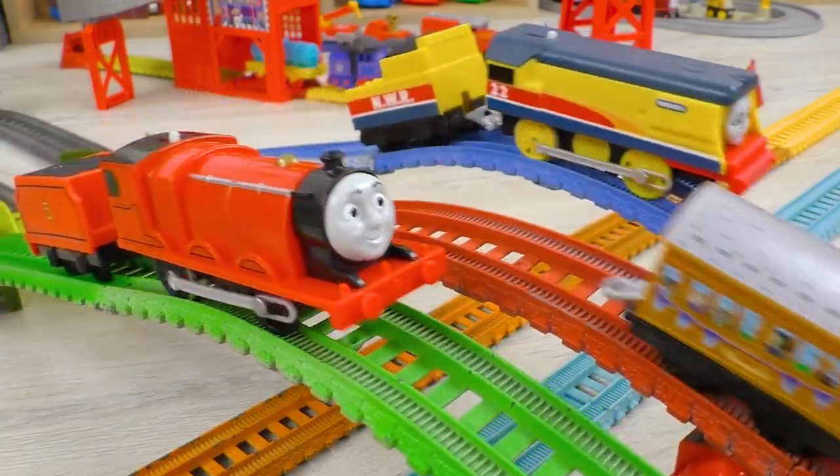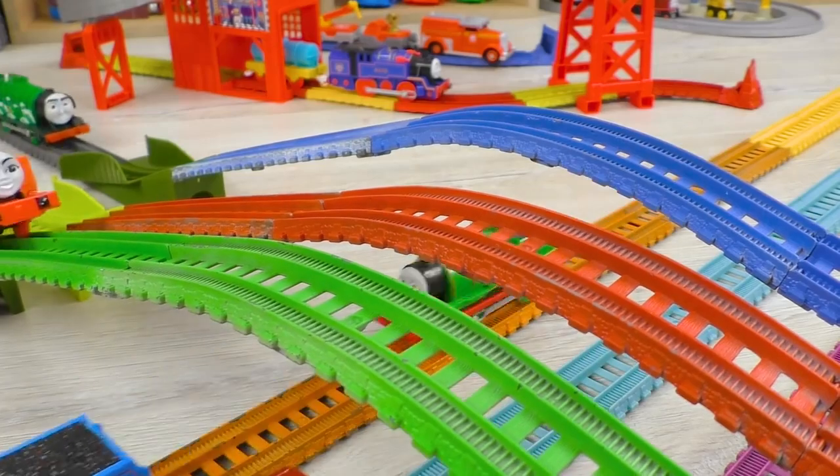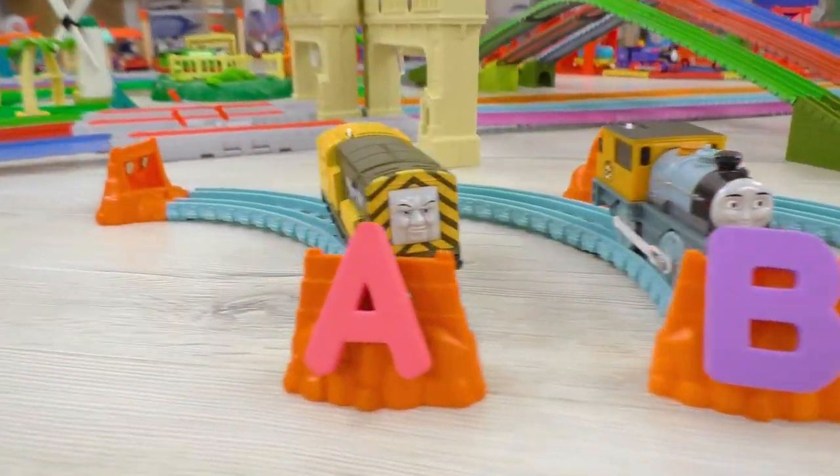Hi kids! Welcome to the ABC Racing Challenge! There will be a lot of fun!